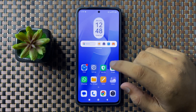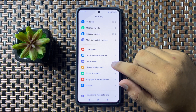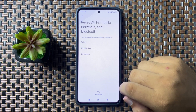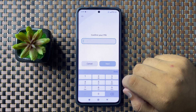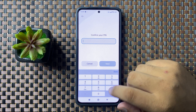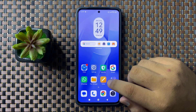After restarting, the calls dropping issue will be fixed. But if you are still facing the issue, open Settings, scroll down, and tap on More Connectivity Options, then tap on Reset Wi-Fi, Mobile Network and Bluetooth. Tap on Reset Settings and enter your lock screen PIN, password, or pattern. It will reset the network settings and fix the calls dropping issue.